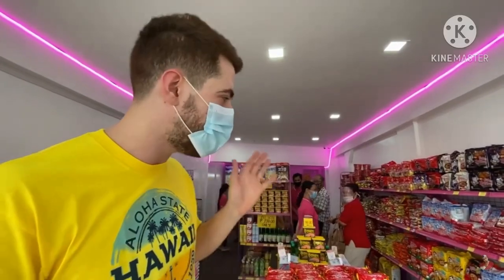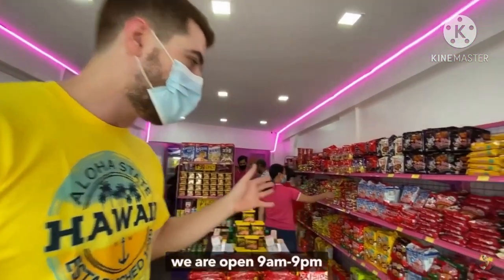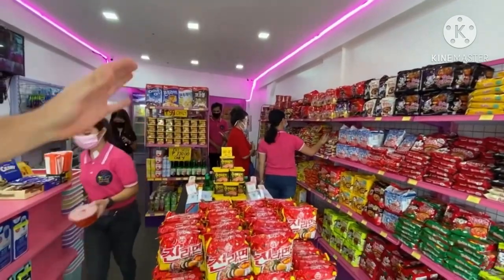We got a brand new store, it's plastic, open every day 9am to 9pm. Our shop is not yet full, but we have a lot of products.